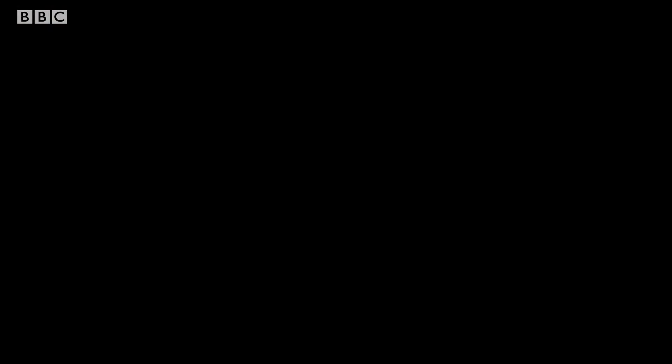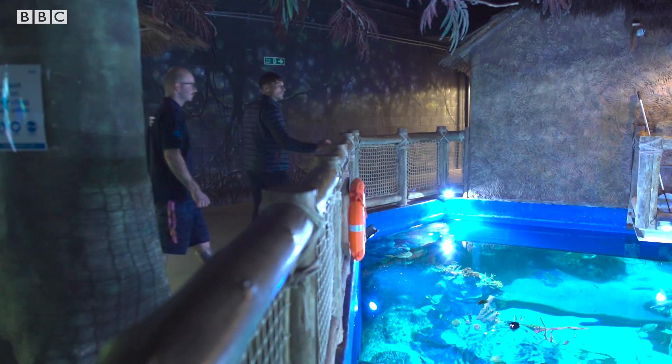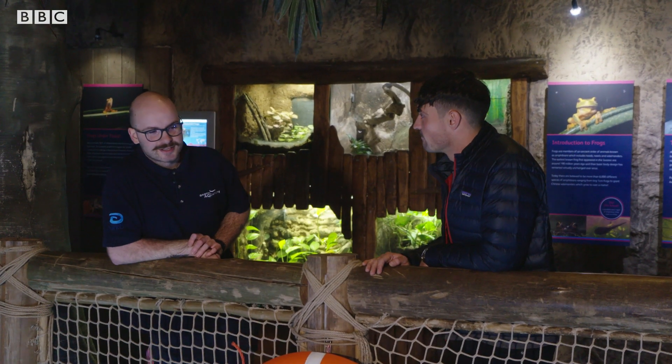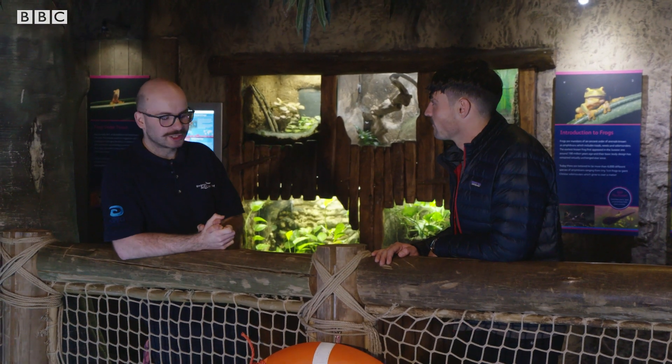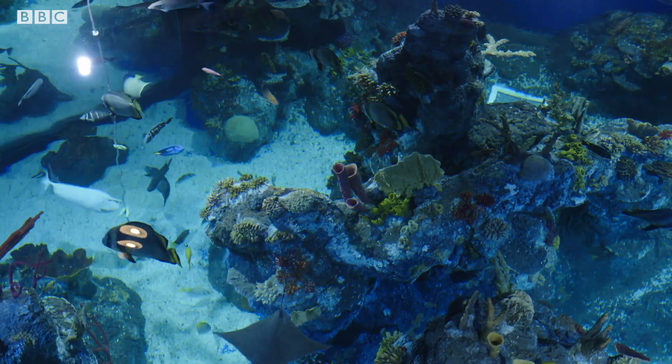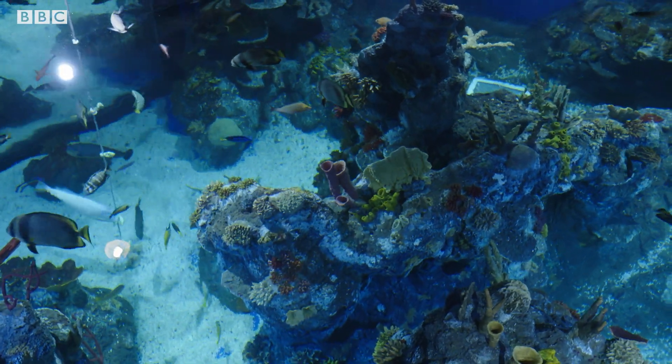Aquarist Josh offers to take me on a tour of their tanks. What kind of fish do you have in Bristol Aquarium? So in the aquarium we've got lots of different fish from the British habitat, so our native fish, along with some animals from exotic regions around the world. All of these animals are mostly from the coral reefs of Australia, so the Great Barrier Reef is where they would naturally call home.